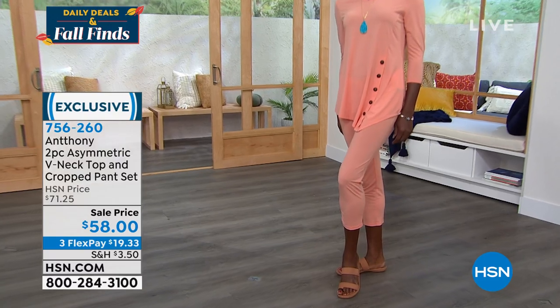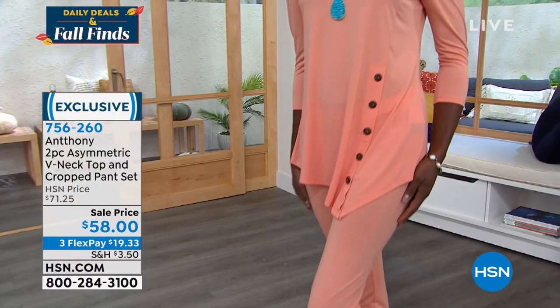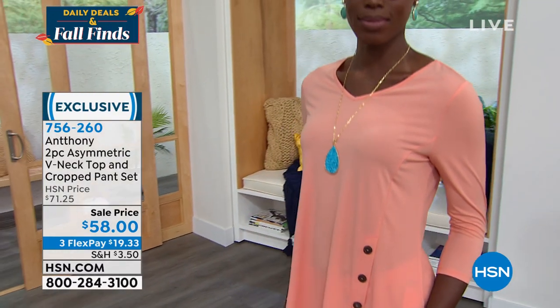You're getting both the top as well as the cropped pants — so beautiful. We've got those for you in sizes extra small to 3X. We'll give you all the details coming up later in the show, but as always, you don't have to wait. You can go ahead and start shopping.